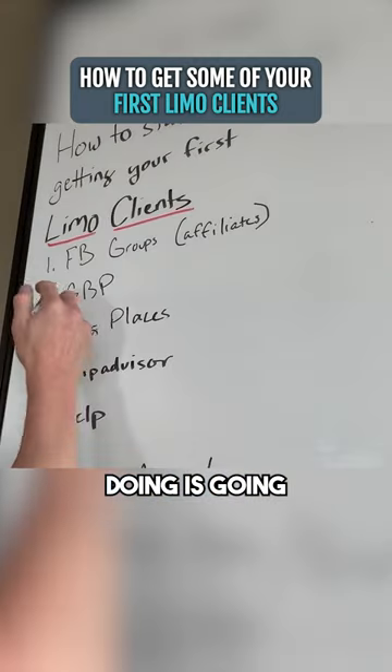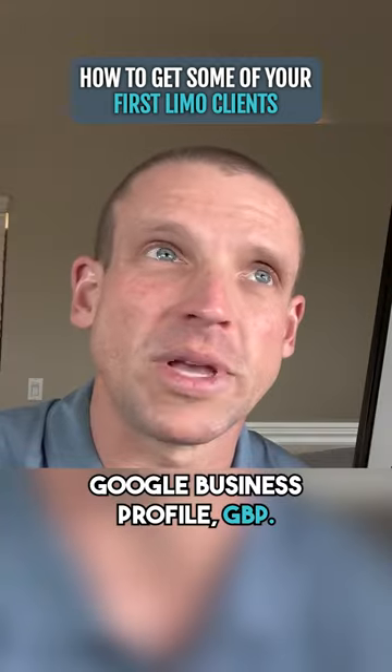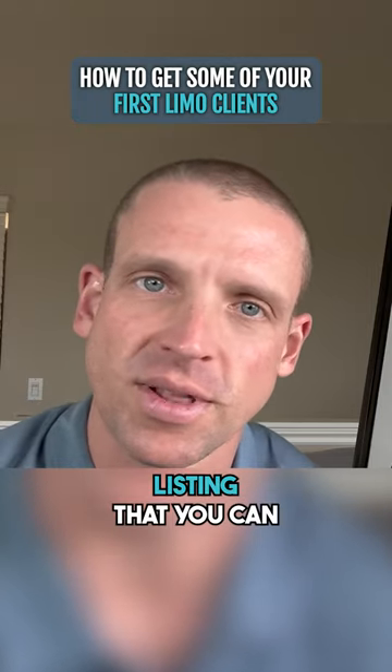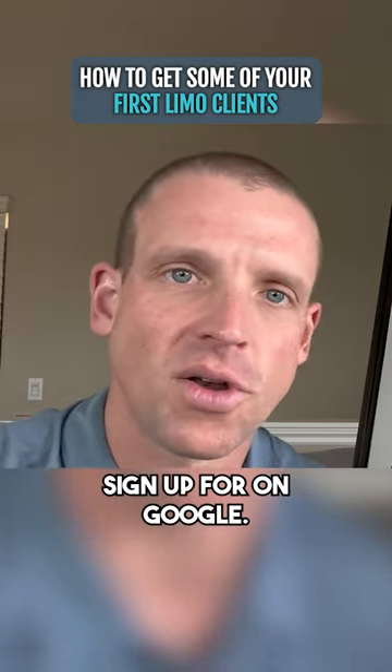The next thing I would recommend doing is going and setting up a Google Business Profile, or GBP. This is a completely free listing that you can sign up for on Google.